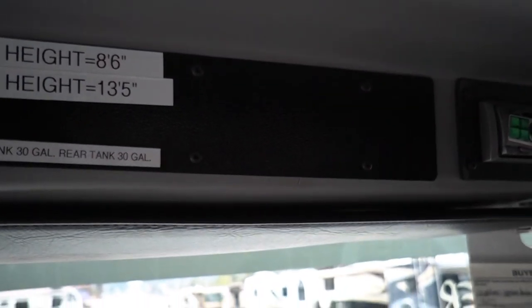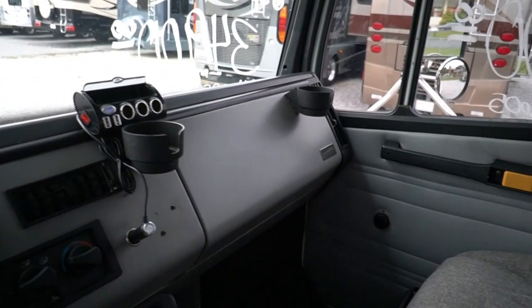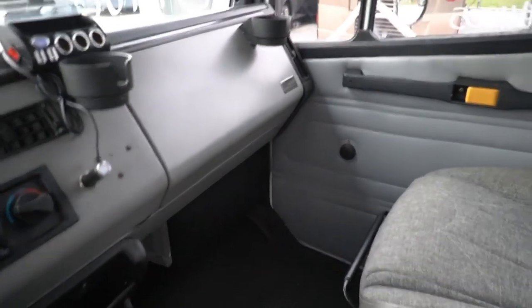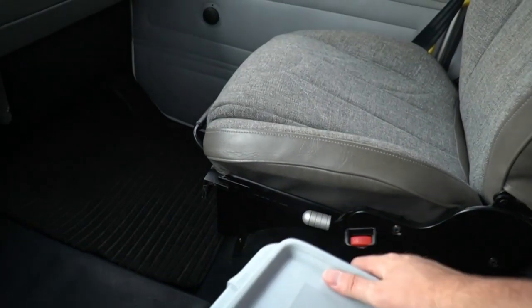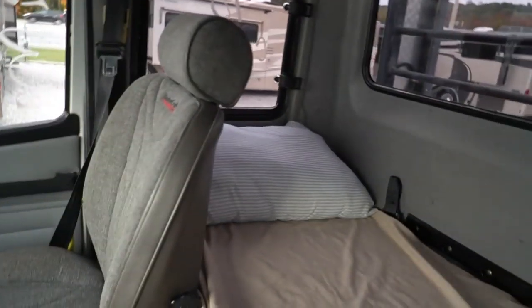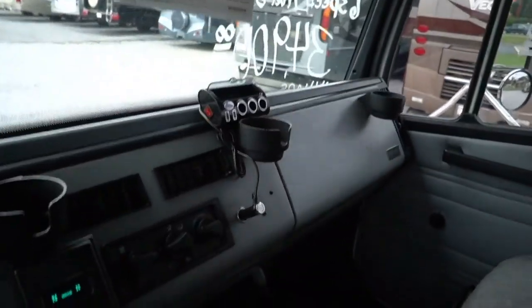They call these baby Freightliners — business class. You've got a 45-gallon right-hand tank, 30-gallon left, and 30-gallon rear fuel tank. Out on the road and find cheap diesel in another state? Go ahead and fill it up. Two seats up front, books and manuals all still in here for the 8.3 ISC — 300 horse, 860 pound-feet of torque. It's also got a bunk in the back you can use for storage or a seat, great for long hauls where drivers travel in pairs.